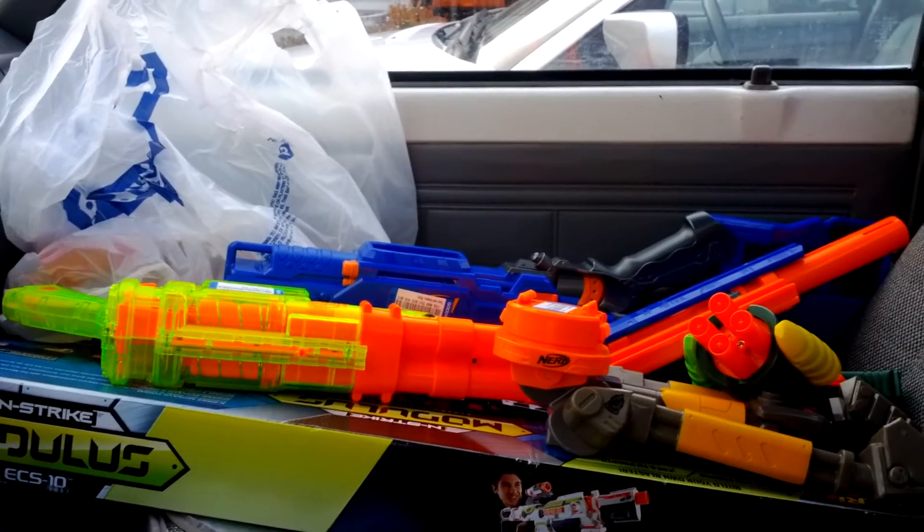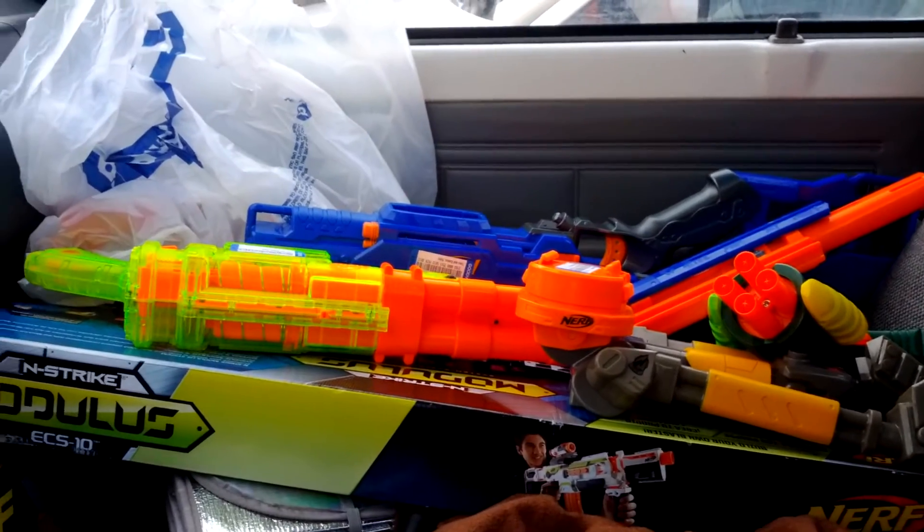Okay, so here's the last stop of my thrifting day, the Goodwill that's closest to home.